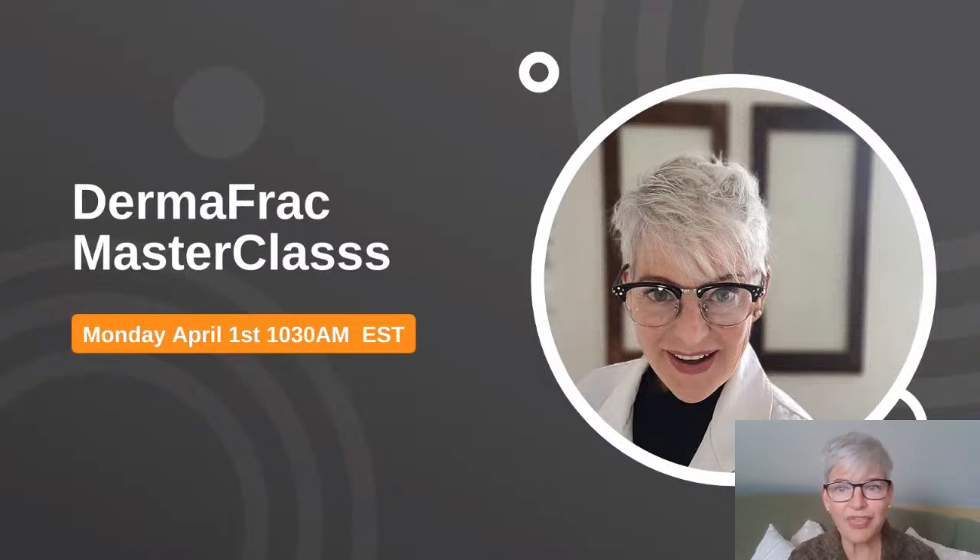Good morning everyone, thank you for joining me today. I'm here to give you this DermaFrac master class, and I'm very excited because there is a lot to cover. So many of you have been messaging me asking questions about the DermaFrac — why I like it, how I get the results I get. If you're a skincare professional who wants to exfoliate and infuse at the same time at depths of 0.25 and 0.5 millimeter, you definitely want to stay tuned.